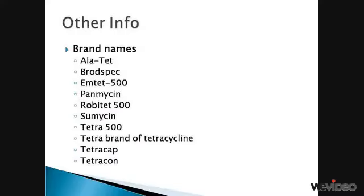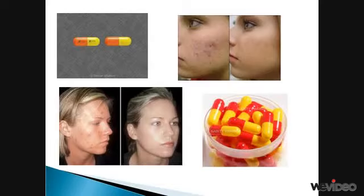Listed here are some common brand names for tetracycline. Shown on this slide are pictures of acne before and after a tetracycline treatment, as well as the capsules.